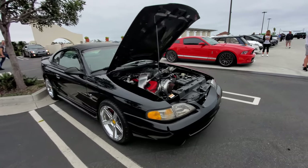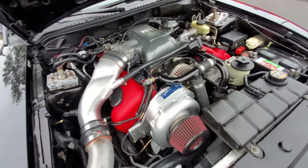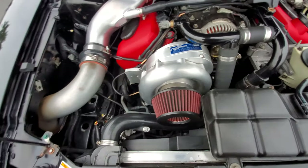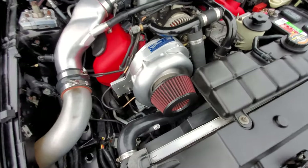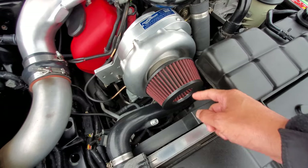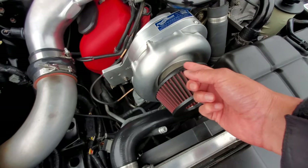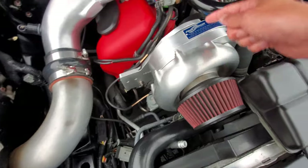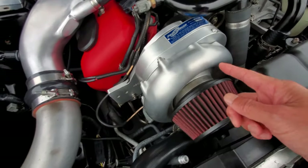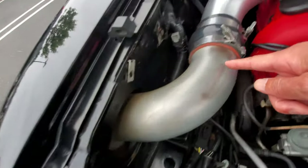Check out this Cobra Mustang — the engine is using a ProCharger, which is a centrifugal supercharger. The setup is not ideal because the engine is quite cramped and there's not much space. Air gets sucked in right here and spun through this turbine — so it's like a turbo, but instead of being powered by the car's exhaust it's actually powered by the engine itself.